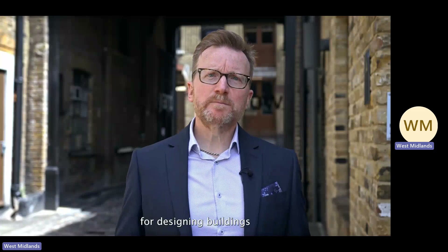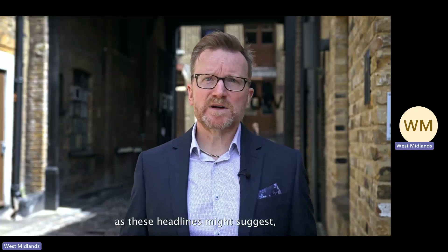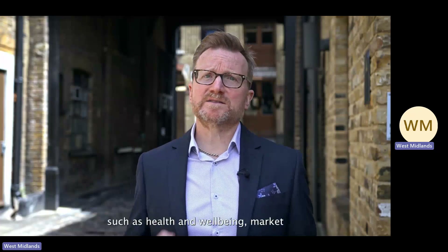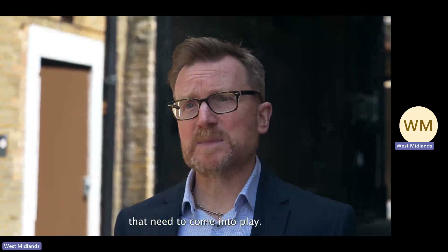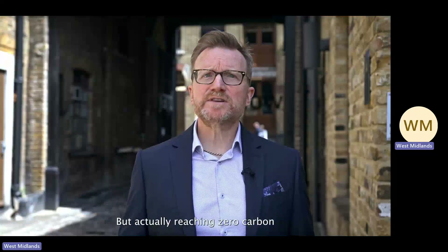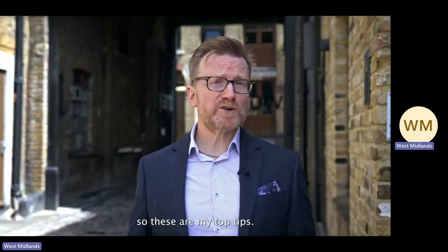These are my top tips for designing buildings for a net zero carbon world. The picture is, of course, not so clear cut, as these headlines might suggest, with many other factors such as health and well-being, market expectation and costs that need to come into play. But actually reaching zero carbon is going to need some bold moves. So these are my top tips.